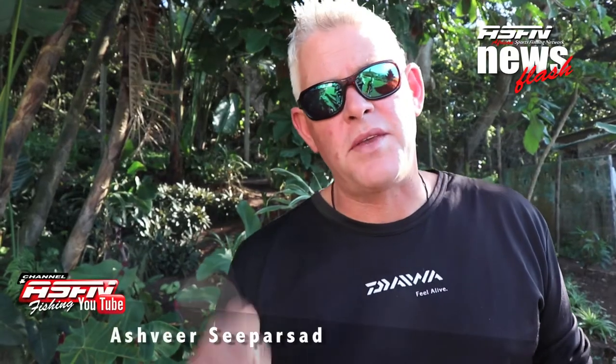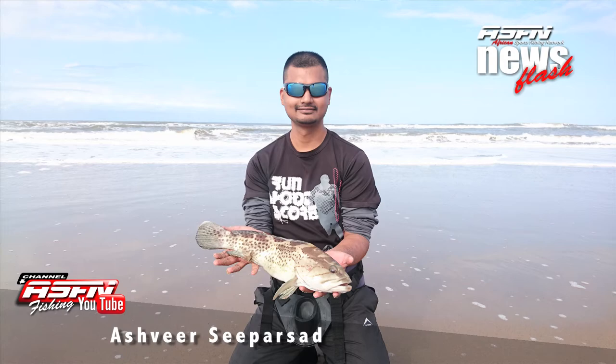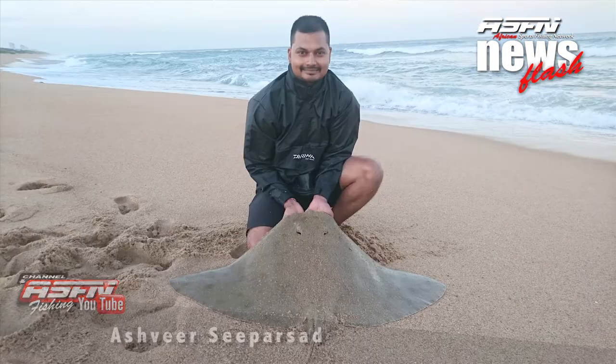First up for week 23 is Ashvir Sipasat with some really nice catches. Ashvir got a nice cat face rocker of 47 centimeters, and a nice cob, using his Grinder Elite 15-foot rod matched up with his Saltis 6500 and two diamonds.